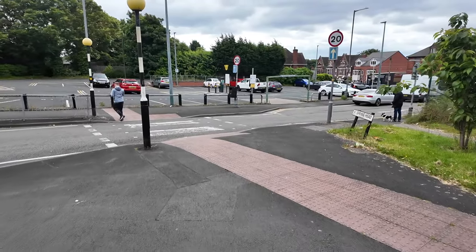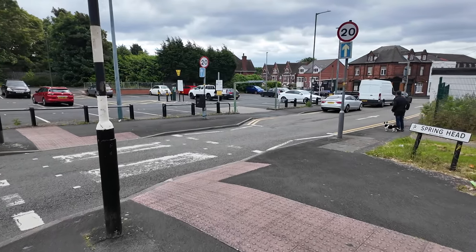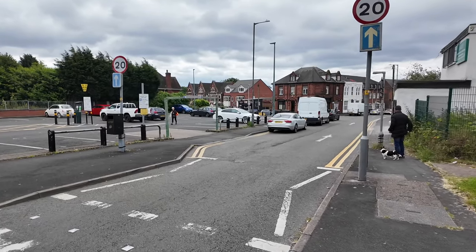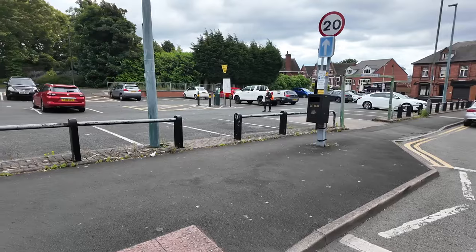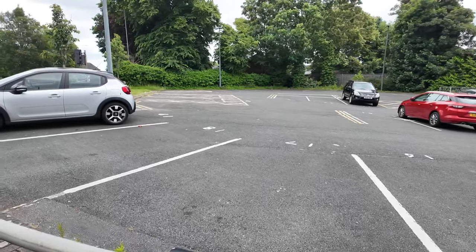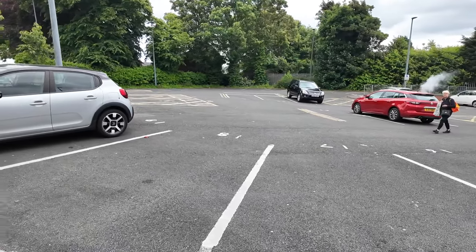Just down to my right here is Spring Head — I presume named after a well of some sort. Big old house on the corner there. Big car park here, but there used to be houses here on the corner. I don't know Wensbury too well, but I think there used to be some big old houses here where the car park is.